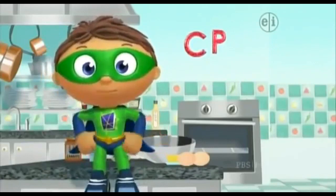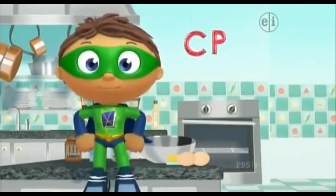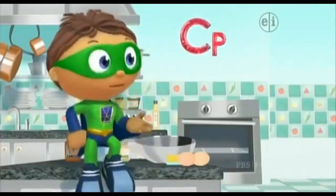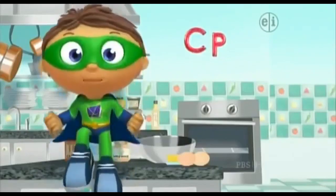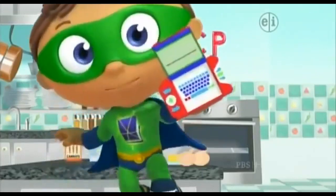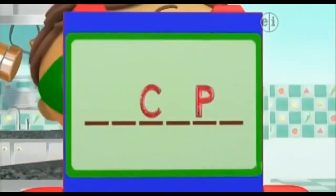You see super letters? Which letters did you find? C and P! Let's put them in our super-duper computer. Four more super letters and then we'll get our super story answer!